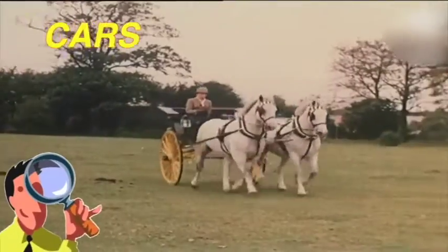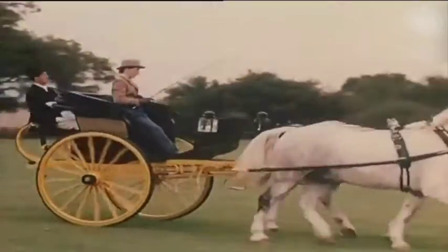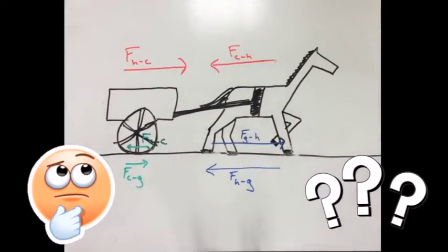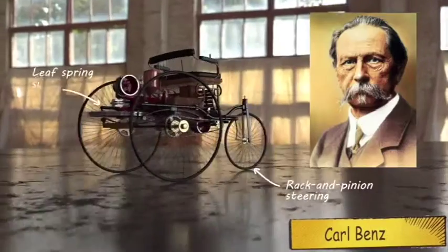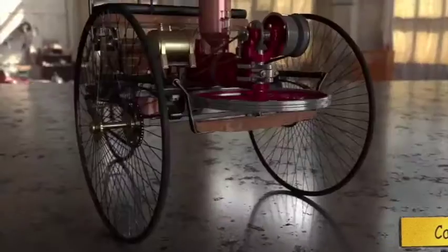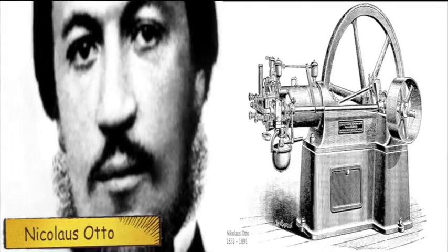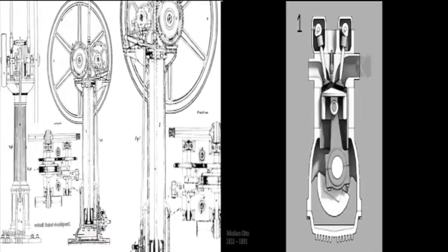People see horses pull wooden carts that have iron-ringed wheels. People ask, how can we replace the horse with a motor? One inventor experiments and creates an early motor vehicle. Next, people invent better gasoline engines.